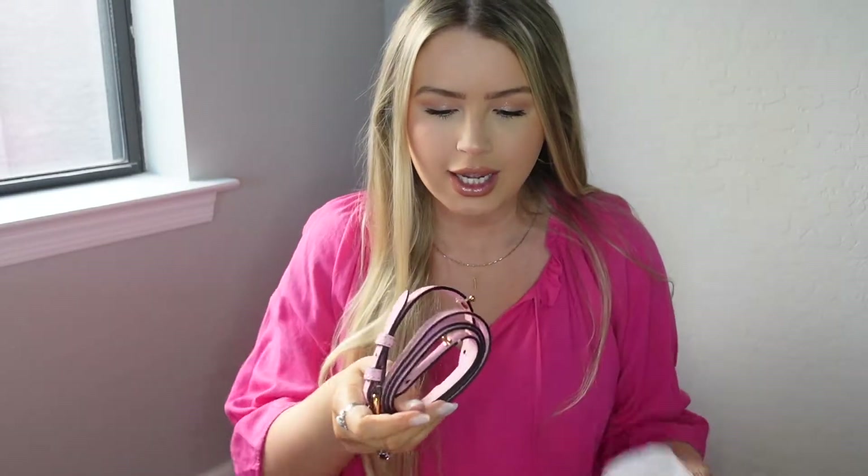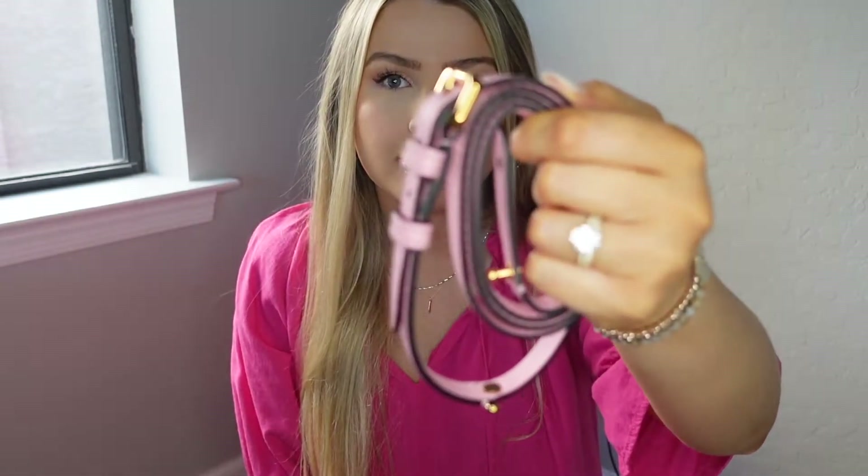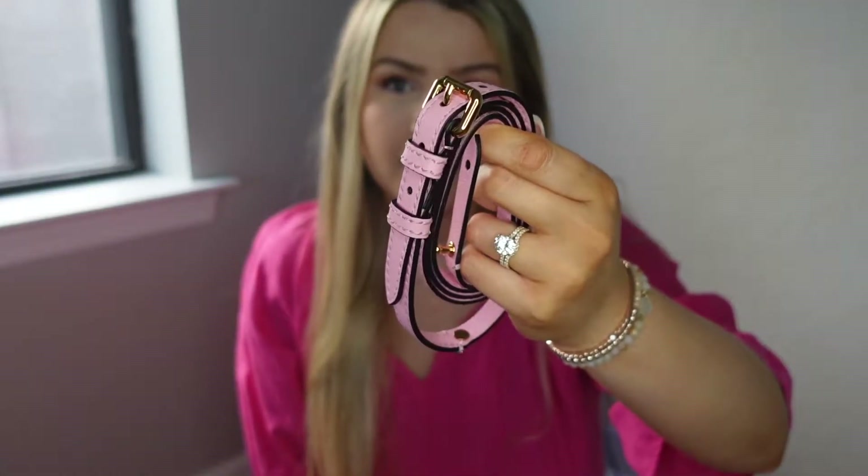Let me show you the other strap that came with it. It is a leather crossbody strap in the light pink color as well that matches the bag. This bag has gold hardware, which is one reason why I wanted it. I haven't even carried the bag yet. I feel like this is more of a special occasion bag that I'm going to use a lot less often and keep looking a lot more new. But that's kind of what I wanted because I already have a few bags that I carry daily.